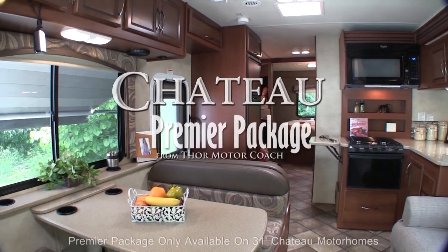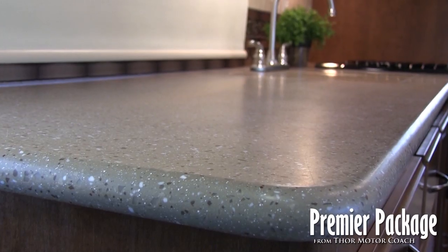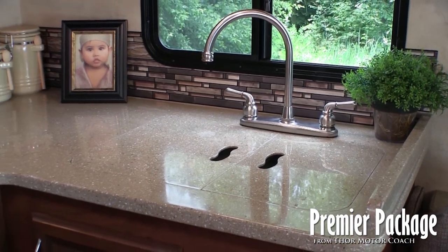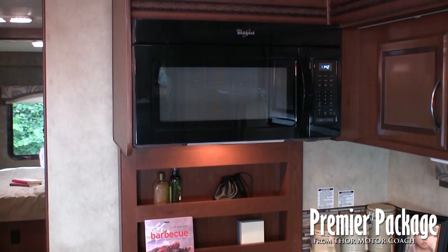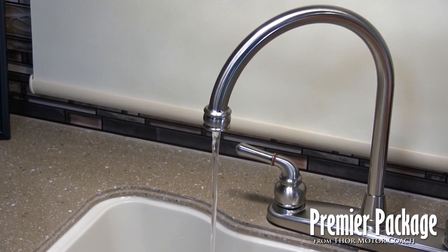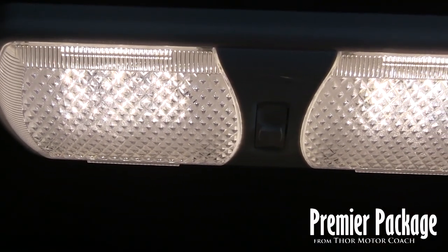Thor Motor Coach's Premier Package combines the most desirable options as standard equipment on all 31-foot Chateau Motorhomes. Included in every Premier Package, you'll find solid surface countertops with enhanced durability that are a breeze to clean. Also, with a 30-inch over-the-range microwave as standard equipment, your meal preparation time will be reduced. The Premier Package also includes a kitchen water filtration system designed to eliminate odors and germs for both city and potable water. With our eco-friendly LED lighting system, you'll benefit from longer bulb life and dramatically increased battery life while dry camping.